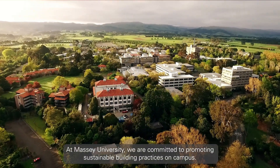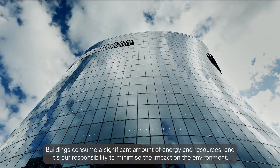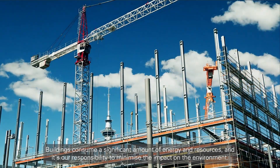At Massey University, we are committed to promoting sustainable building practices on campus. Buildings consume a significant amount of energy and resources, and it's our responsibility to minimise their impact on the environment.